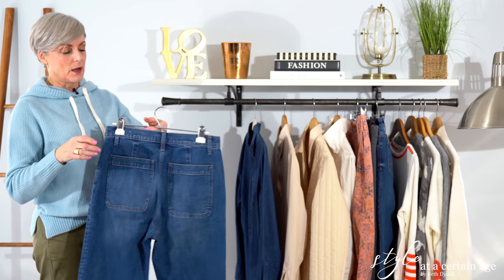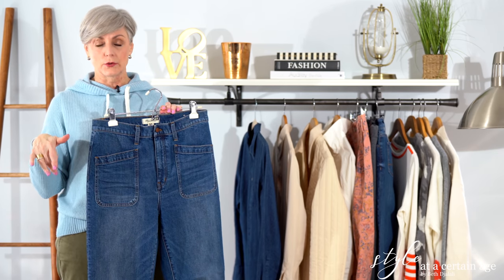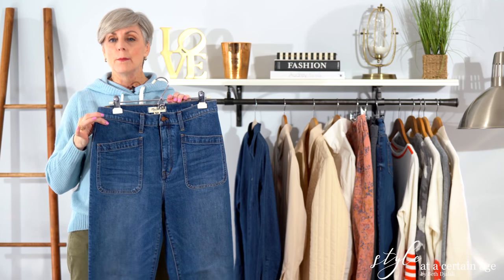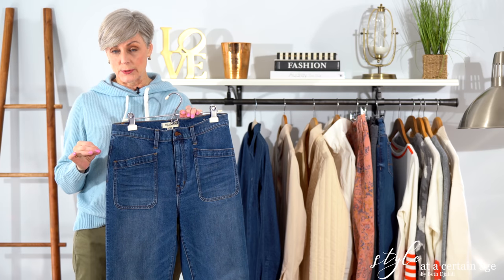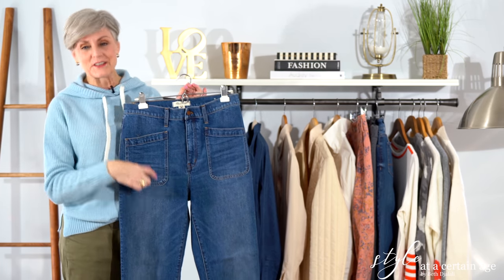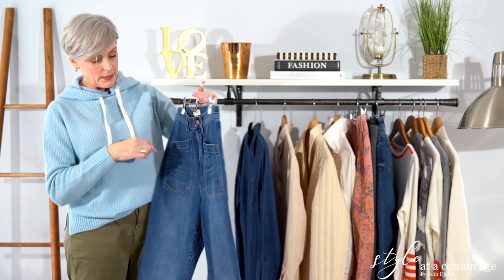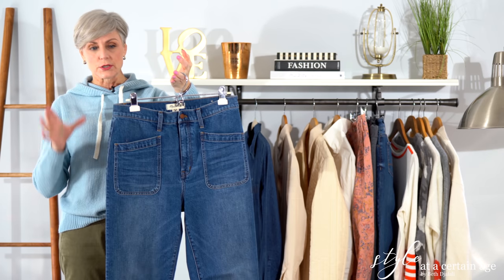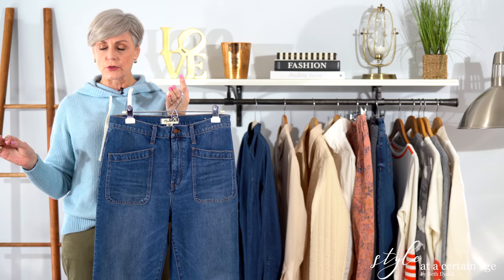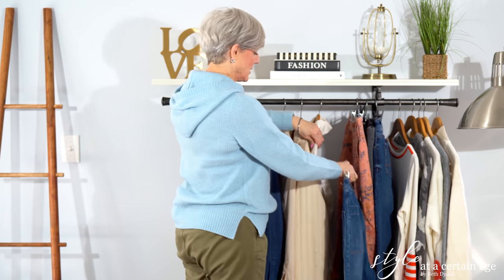My last pair of pants is denim from Madewell. Madewell used to fall under the J.Crew family — same concept as Ann Taylor and Loft — built to attract the younger demographic, but I love to shop there, especially their denim because it fits me really well. This is the utility pant silhouette, same as the Anthropologie pants — square pockets in front and back, straight leg. I paired it on the blog with loafers and a striped sweater from J.Crew for a very preppy vibe.